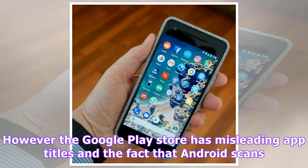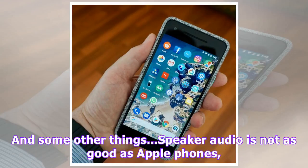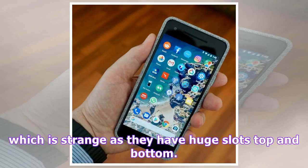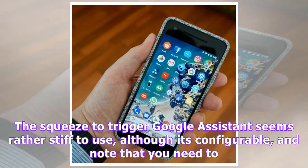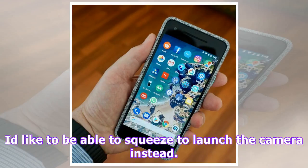And some other things: speaker audio is not as good as Apple phones, which is strange as they have huge slots top and bottom. The squeeze to trigger Google Assistant seems rather stiff to use, although it's configurable, and note that you need to squeeze the lower half of the phone — a fact that's not too clear in the setup animation. I'd like to be able to squeeze to launch the camera instead. The always-on display of time, notifications and currently playing song is nice, but its presence in the battery settings — where it's called ambient display — makes it clear that there is a power impact.